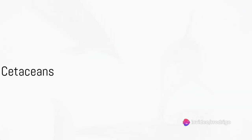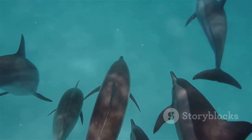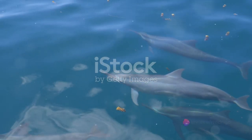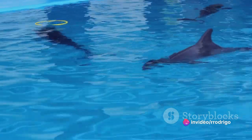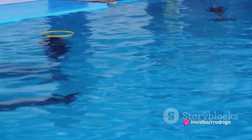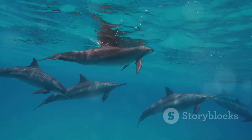This evolutionary leap gave rise to cetaceans, a group that includes dolphins, whales, and porpoises. Dolphins in particular evolved to become highly specialized marine mammals. Their bodies elongated and took on a fusiform shape, allowing for fast, efficient swimming.